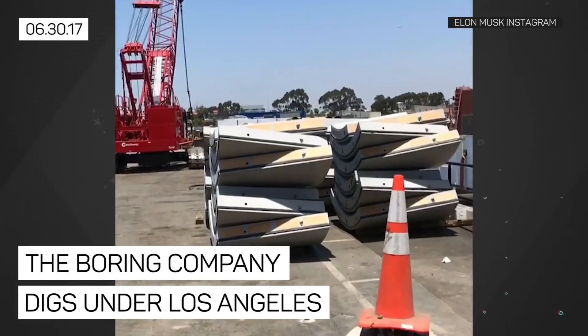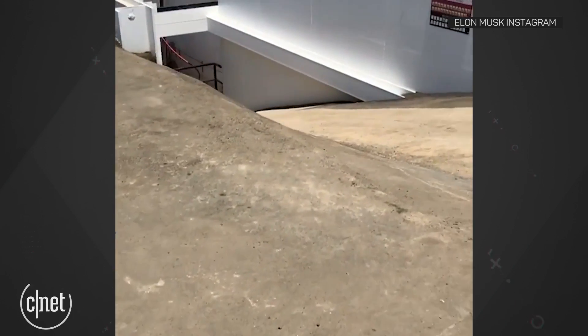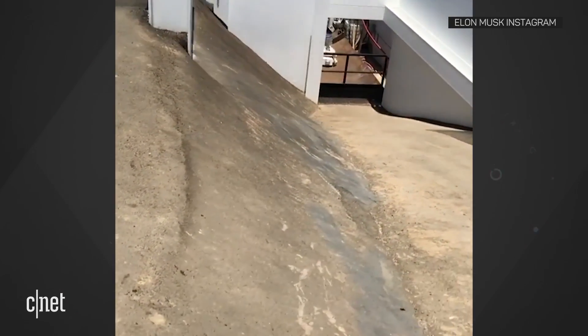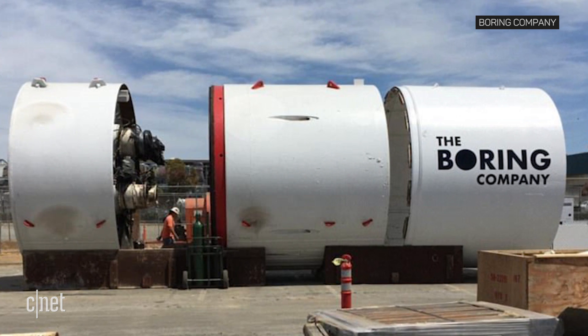Elon Musk's Boring Company isn't waiting for Godot. The company has completed the first section of tunnel underneath Los Angeles with Godot, a 1,200-ton machine named after a character in a Samuel Beckett play.